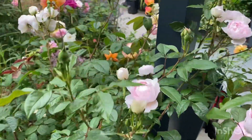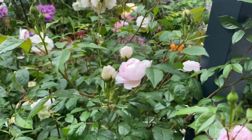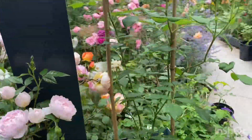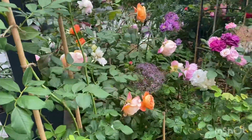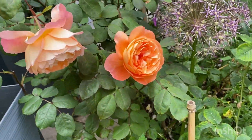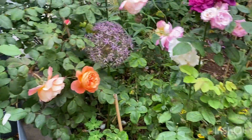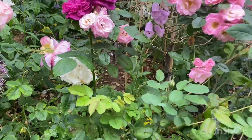This is Silas Marner, quite a recent introduction, very fragrant. The climber, Claire Austen. And the beautiful Lady Emma Hamilton. And Darcy Bussle — it's a little bit over, but we've got plenty of fresh growth coming through.